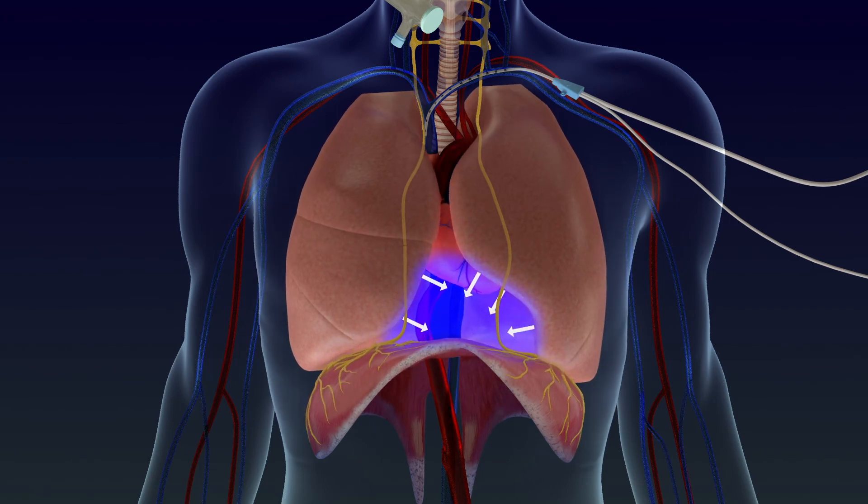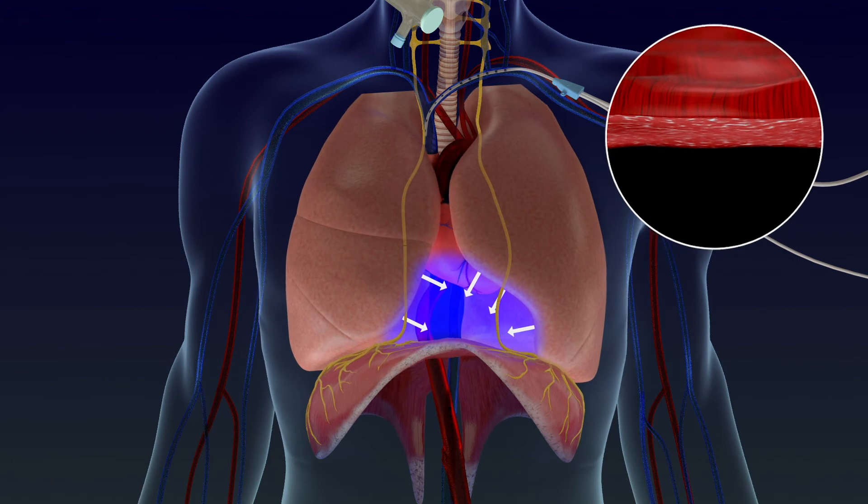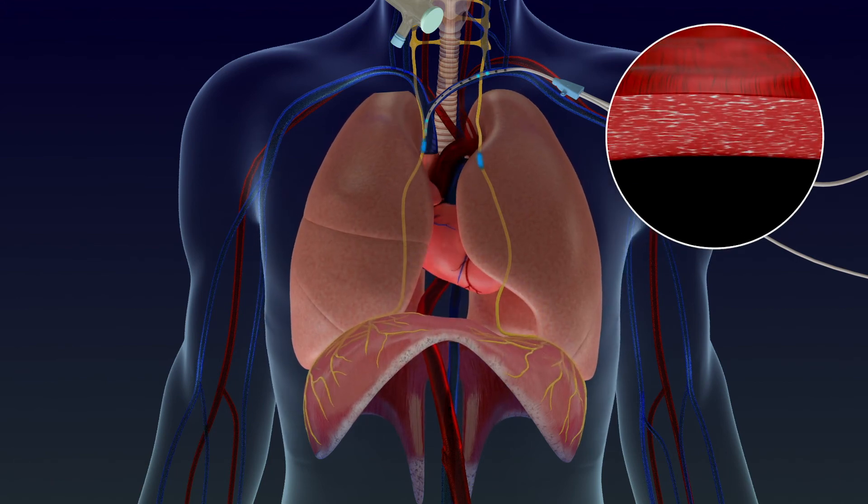The live catheter is a temporary, easily removable device designed to exercise and strengthen weakened diaphragm muscles and improve diaphragmatic endurance.